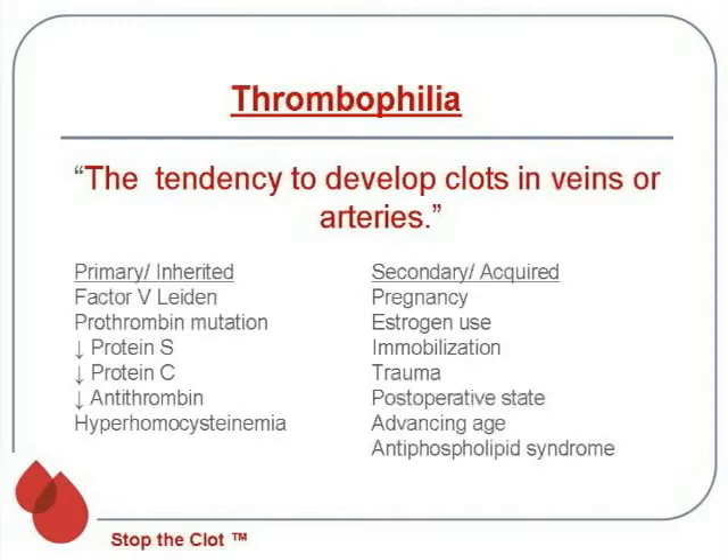Additional secondary or acquired causes of blood clots include immobilization, trauma, postoperative or post-surgical state, advancing age, and of course the very important antiphospholipid syndrome.